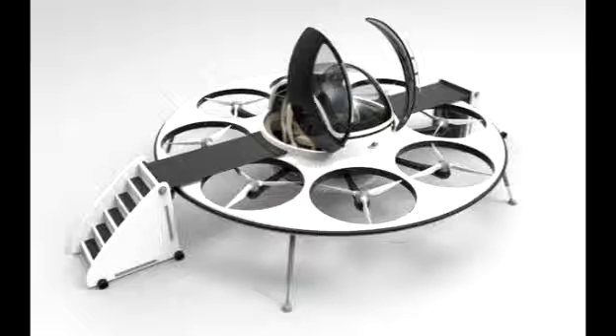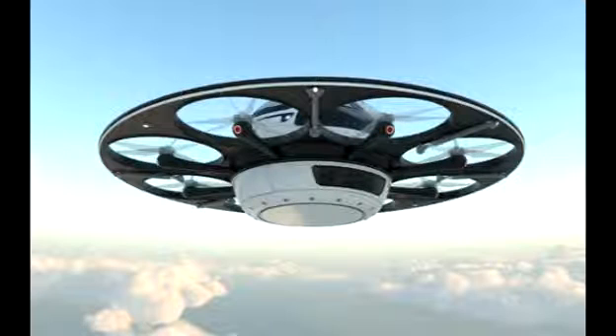Similar to a drone in maneuverability, the hover coupe could reach, hypothetically, an estimated top speed of 550 kilometers per hour, and it turns left and right by the release of available air inside the turbines. The hovercraft would be lifted by electric motors to take off like a helicopter.